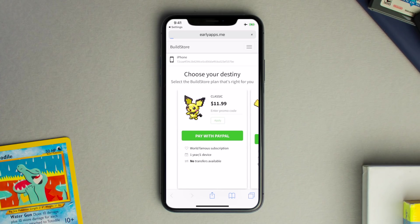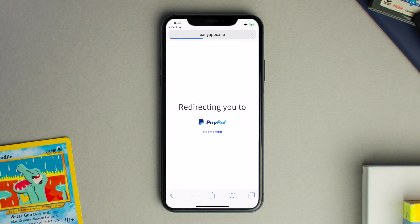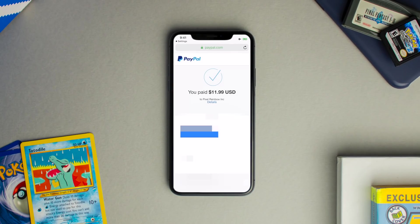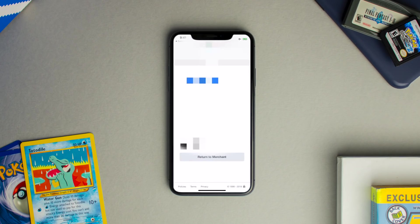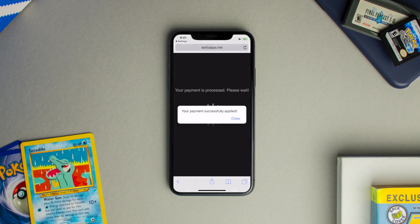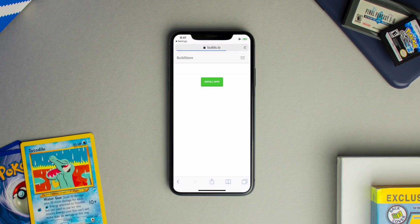Once you've decided what plan to get, go ahead and hit the green Pay with PayPal button and it'll redirect you to PayPal. However, you do not need a PayPal account — at the bottom it says pay with debit or credit card, and you can use that instead. Once you've paid, it'll give you a screen showing the dollar amount you paid. Scroll down and select Return to Merchant and it'll take you to a screen with a pop-up that says your payment was successfully applied. Hit close and it'll take you to the Build Store.